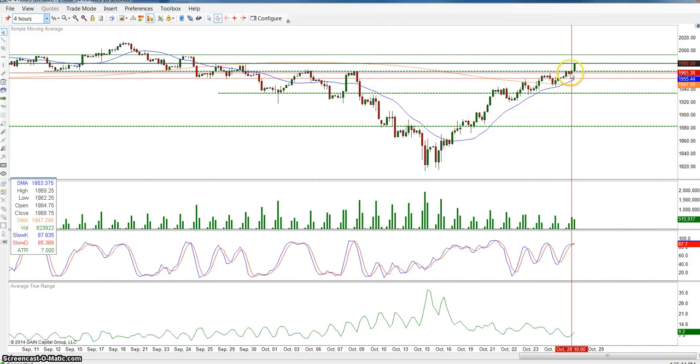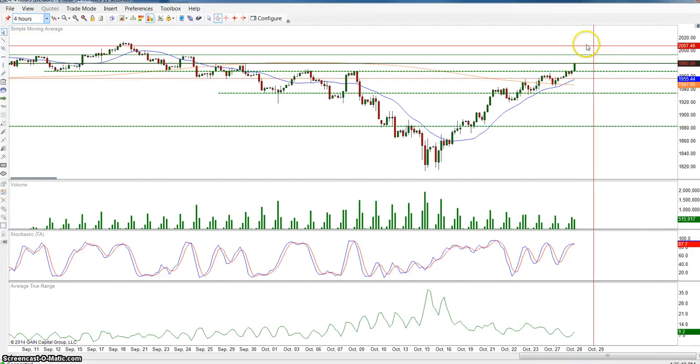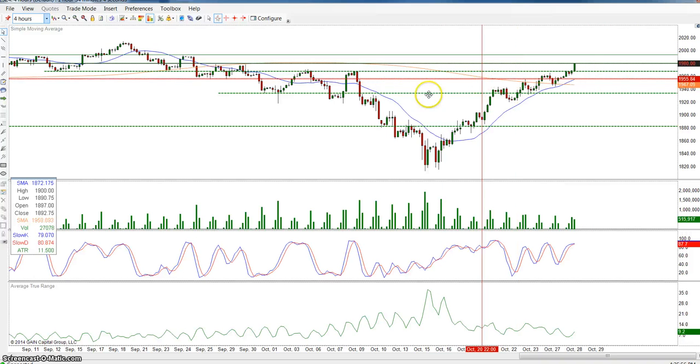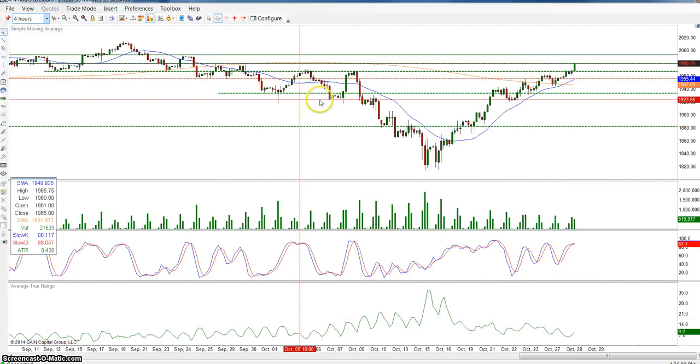Now we're looking for a bigger move to the upside — maybe 2123 or in that 2123–2130 area. So that's the inverted head and shoulders.